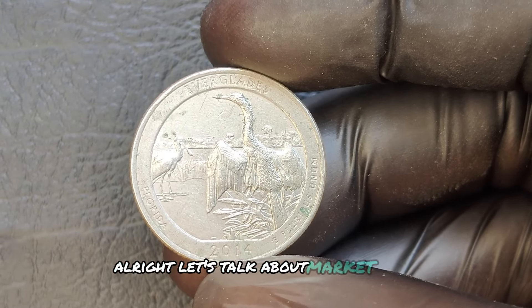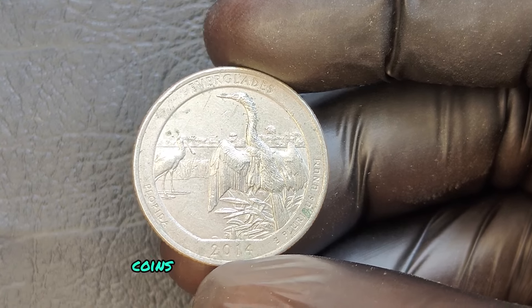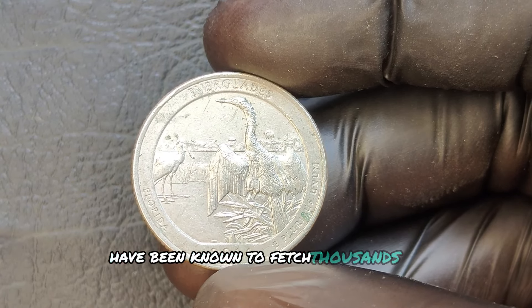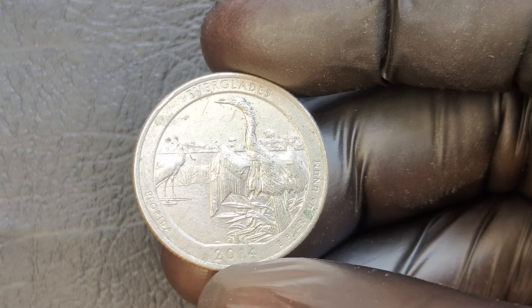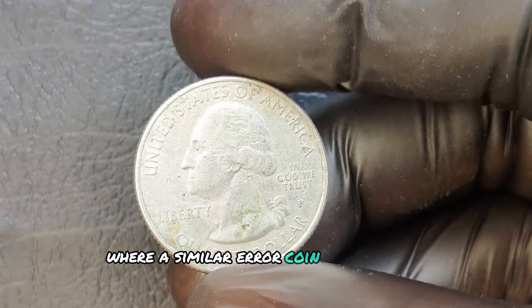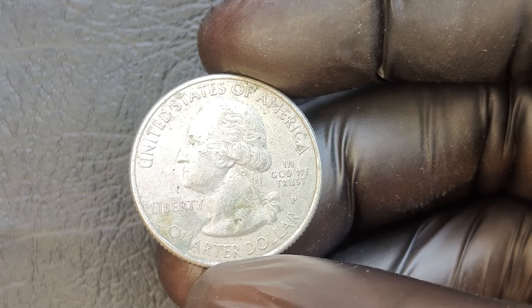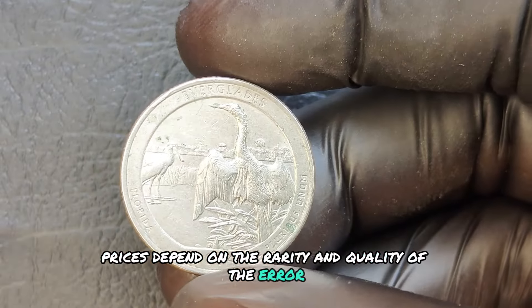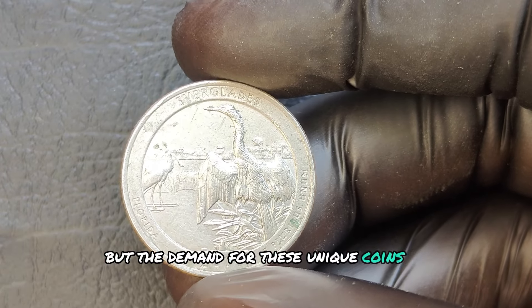Let's talk about market value. Coins with errors like double dies have been known to fetch thousands of dollars at auctions. There was even a case where a similar error coin went for six figures. Prices depend on the rarity and quality of the error, but the demand for these unique coins is only growing.